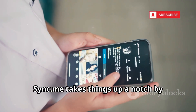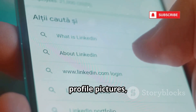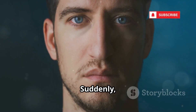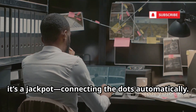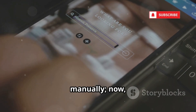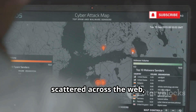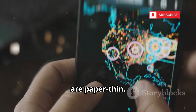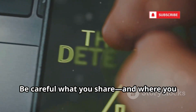Sync.me takes things up a notch by linking phone numbers to social media profiles. Enter a number and it can pull names, profile pictures, job titles, and even direct links to Facebook or LinkedIn. Suddenly, you have a face, a career, and a window into someone's online life. For investigators, it's a jackpot — connecting the dots automatically. Before, you'd have to search every platform manually; now Sync.me does it in seconds. But it's invasive. Your public info scattered across the web is now aggregated and tied to your number. The walls between your online identities are paper-thin. It's a privacy nightmare showing just how exposed we all are. Be careful what you share and where you share it.